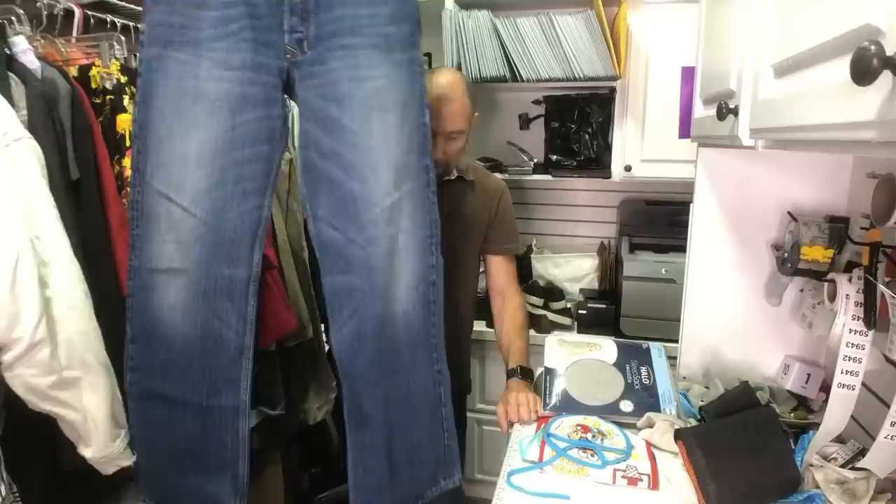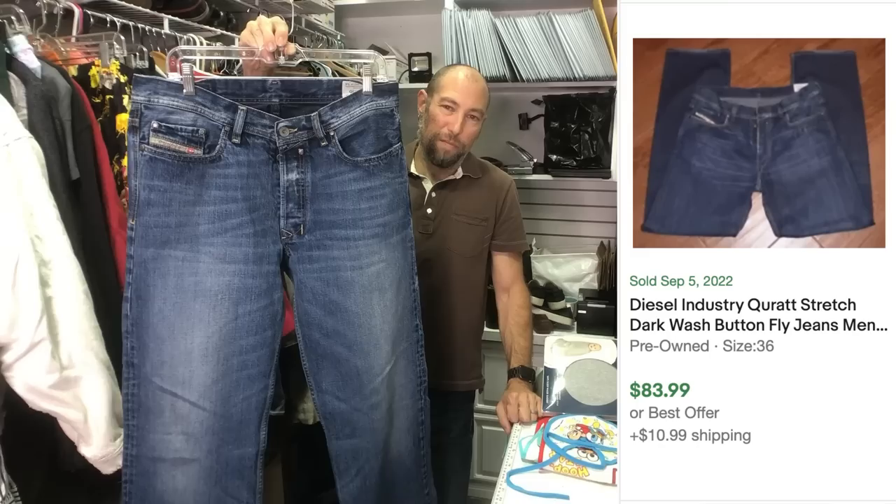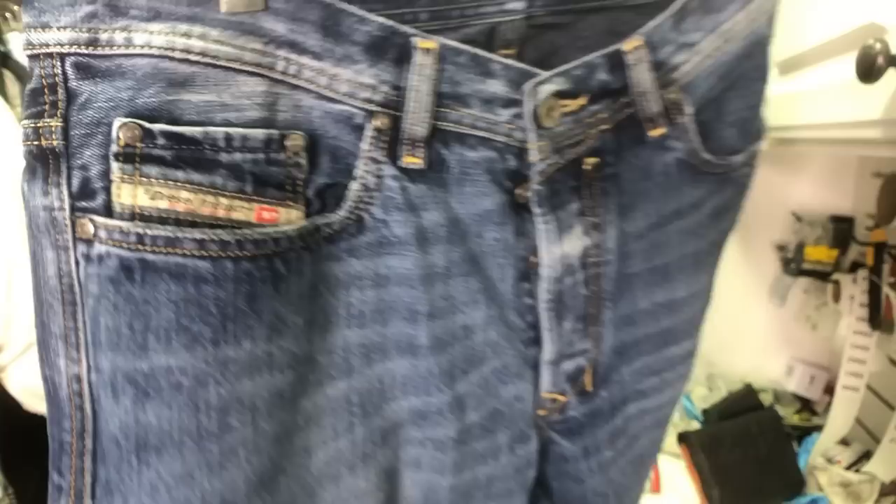This is a pair of men's Diesel jeans in really good shape. I found comps varying from like 40 to 85 bucks, so I'm hoping to get like maybe 50. Men's Diesel jeans do better for us than women's — Diesel anything.